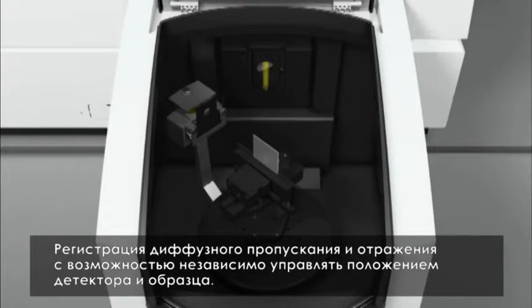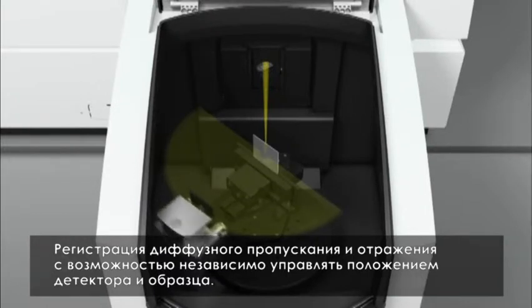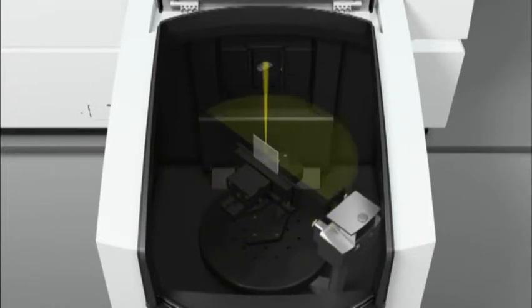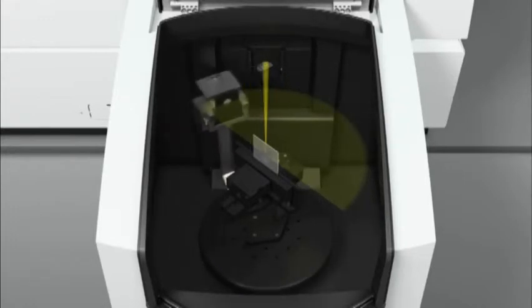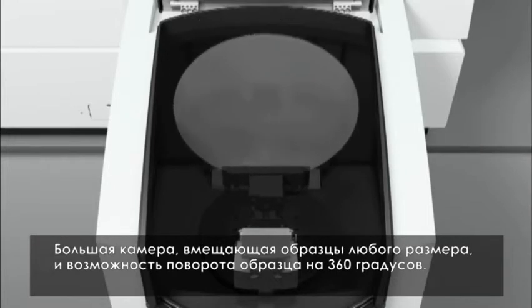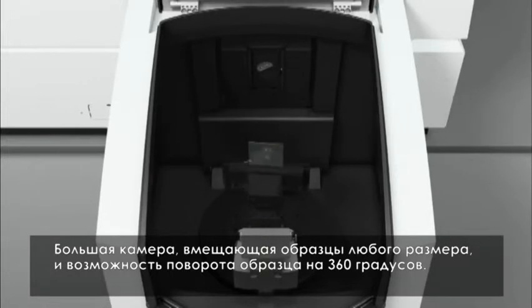Measure diffusely scattered transmission and reflection with the freedom to control detector and sample position independently. Utilize the huge sample chamber to accommodate all sample types, from small to large, delivering 360 degrees of rotational flexibility.